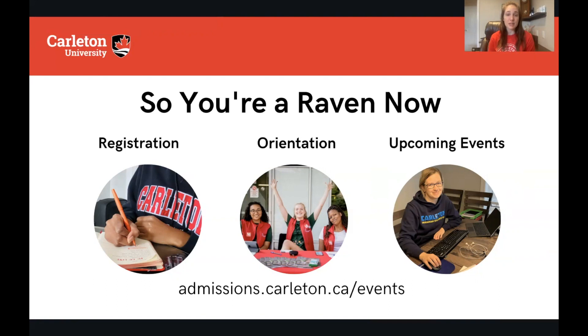You're also going to receive some emails about orientation. We want to welcome you to the Carleton community — we have a few different orientation programs that happen throughout the summer, and then we also have a fall orientation program that will allow you to get integrated into our community and meet your fellow Ravens.